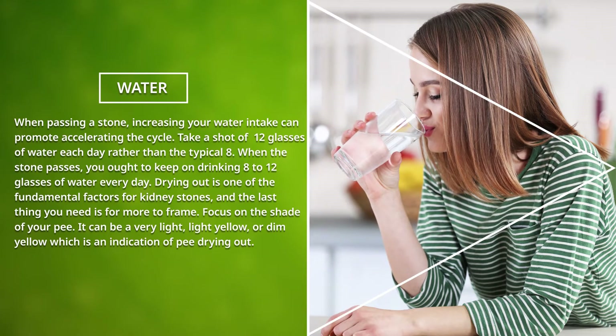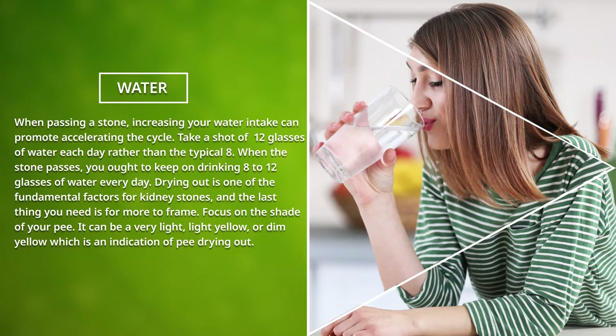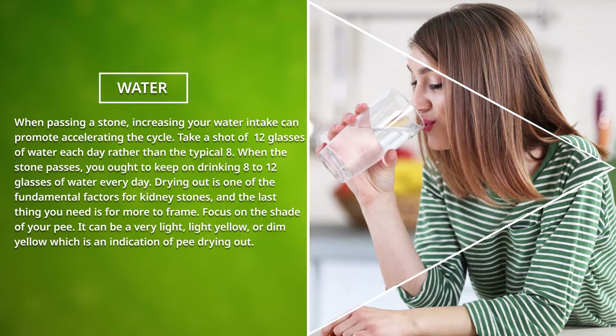Pay attention to the color of your urine. It can be a very light or dim yellow, which is an indication of dehydration.